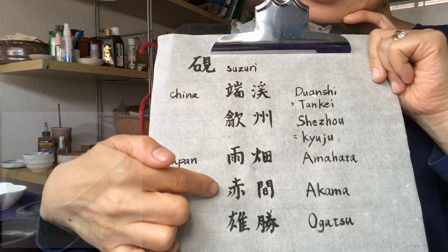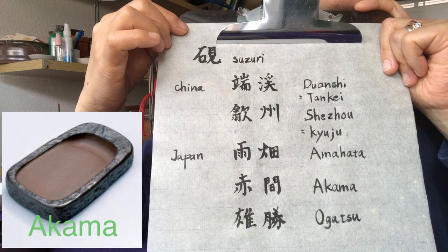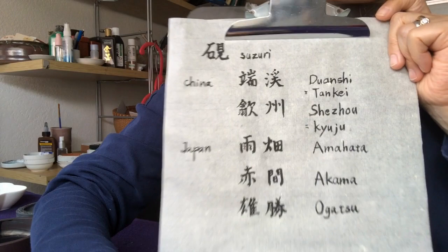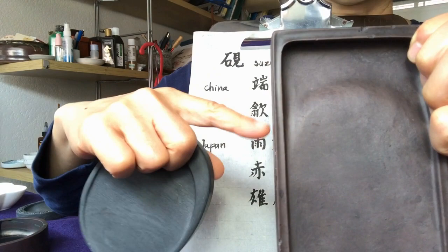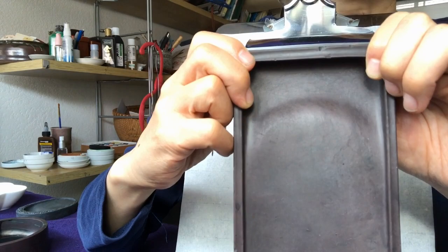Akama is also a very famous Suzuri. This letter is red, so usually the Akama Suzuri has this kind of purple-ish, reddish color to it. It's a beautiful object. This one is probably not Akama — it's from my grandfather and it didn't say anything about it, so I don't know for sure.